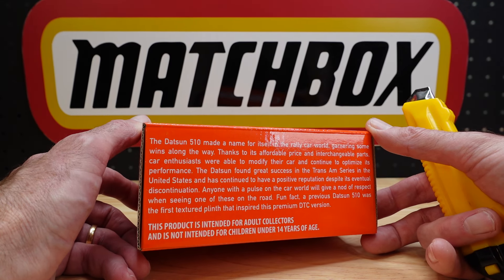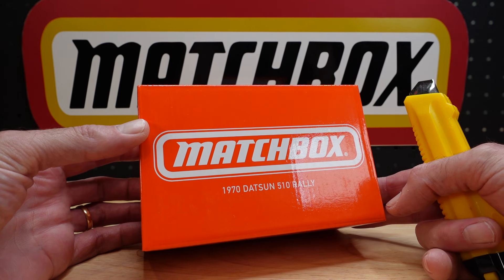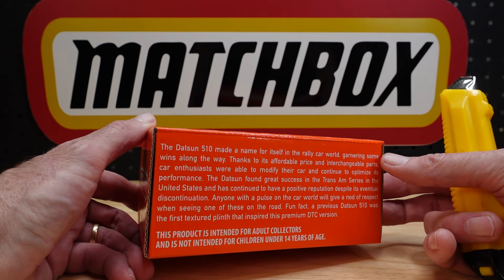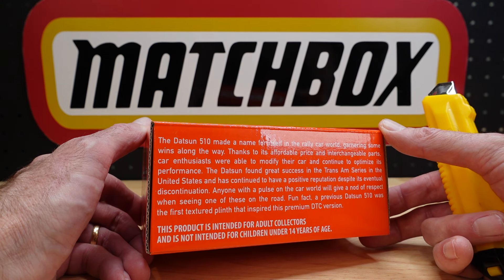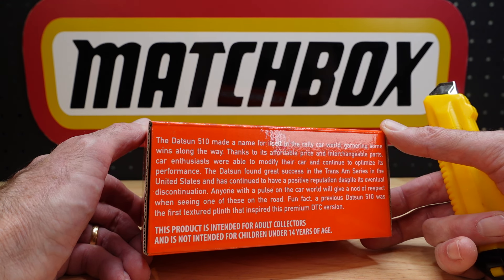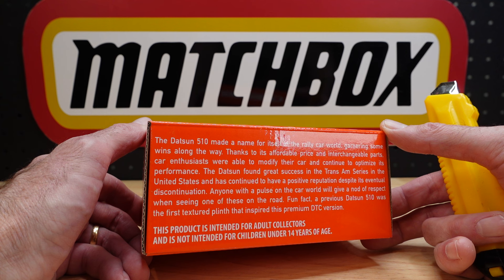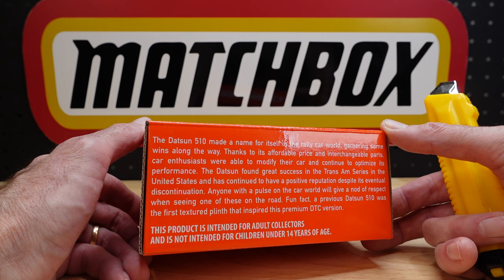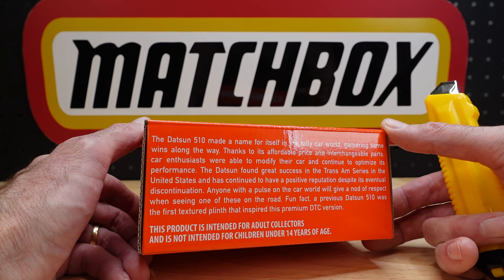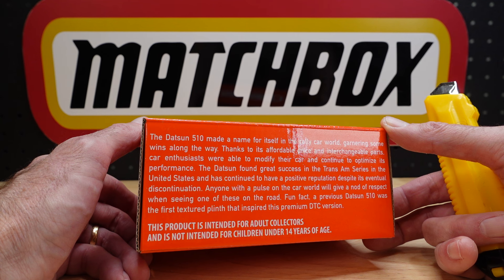I got a knock on the door about eight minutes ago so I haven't had time to research - which is in keeping with most of the videos I do for you. The Datsun 510 made a name for itself in the rally world, garnering some wins along the way. Thanks to its affordable price and interchangeable parts, car enthusiasts were able to modify and optimize performance. The Datsun found great success in the Trans-Am series in the United States and has continued to have a positive reputation despite its eventual discontinuation. Anyone with a pulse on the car world will give a nod of respect when seeing one of these on the road.